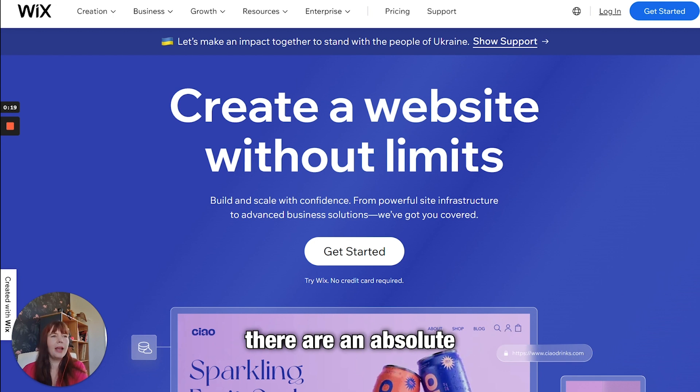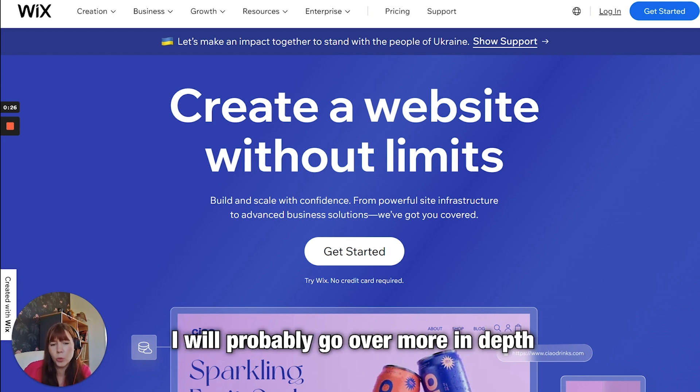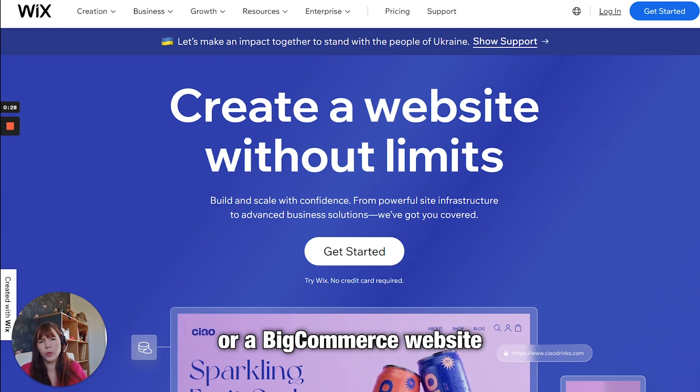When it comes to selling platforms, if you're selling a product or a service there are an absolute plethora of options to choose from. How on earth do you decide? I'm going to give you a brief rundown, and in later lessons I will probably go over more in depth how to create a Shopify website or a BigCommerce website, or wherever it is.